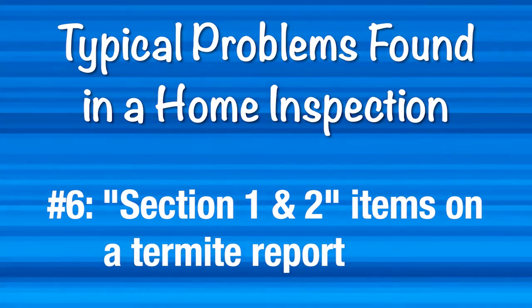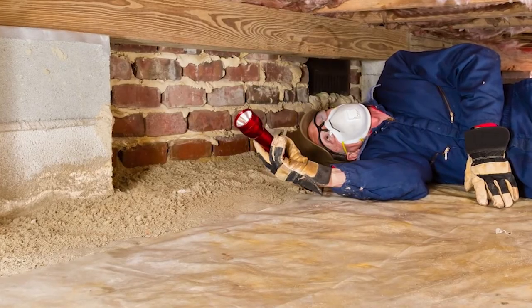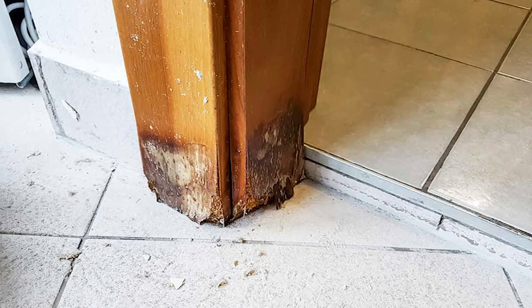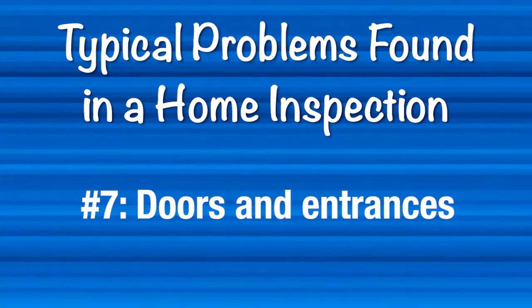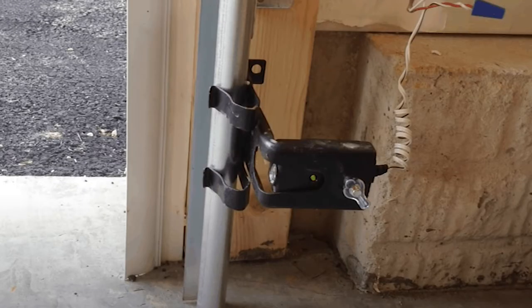Number six, section one or two items on a termite report, such as dry rot. Dry rot often occurs around door frames on exterior doors or on the siding of homes. This is fairly common and for the most part can be easily addressed. Number seven, doors — make sure that all of your doors open, close, and lock easily. Garage doors must also have working safety features such as sensors.